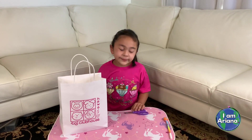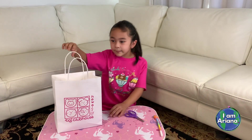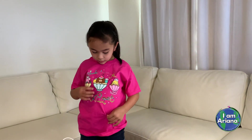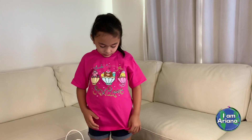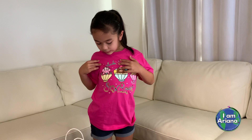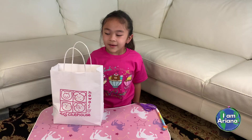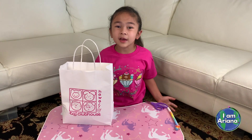Hi friends, I just got home from Todd's Clubhouse. I want to show you some of the things I got. First of all, as you can see, I'm wearing my Todd's Clubhouse shirt. If you look closely, it has tiny specks of glitter, and it's my favorite color pink. And it has a mouse, bear, and a cat on it. I'm going to share with you some surprises I got from Todd's Clubhouse.